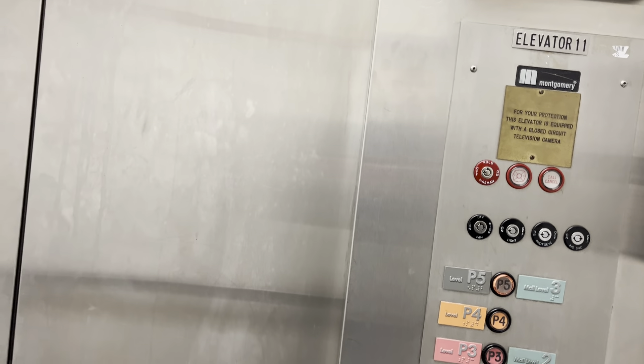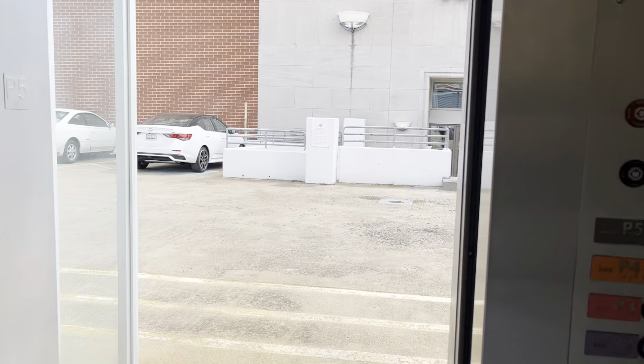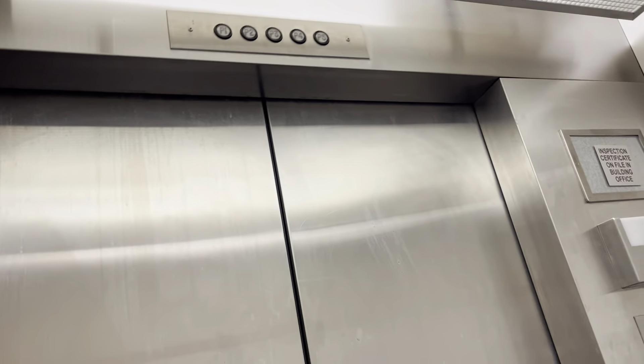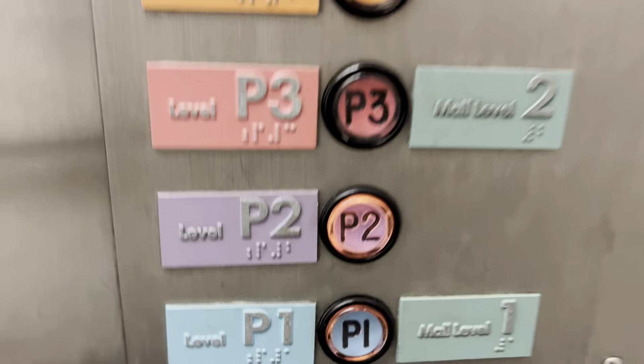But it's only here at Nordstrom and the other one at Macy's. Let's go up to P5. It's bouncy. Let's go to P2 and P1. Watch the button go out.